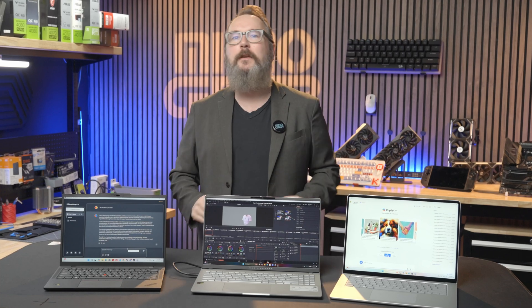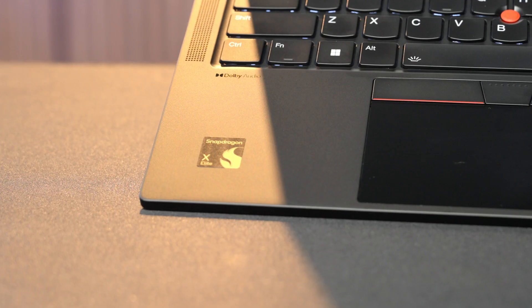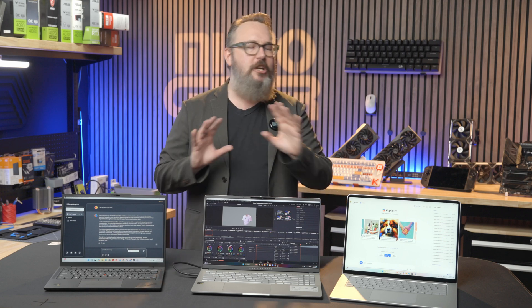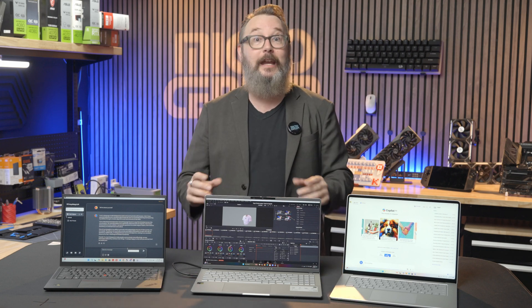It's the biggest under-the-hood hardware move in Windows PCs in a long time. We're finally seeing some real competition in processors with Qualcomm's Snapdragon X Elite and X Plus joining Intel and AMD chips as legit choices for premium PCs. Windows on ARM has been tried before on a smaller scale, but this time there are several things working in its favor.